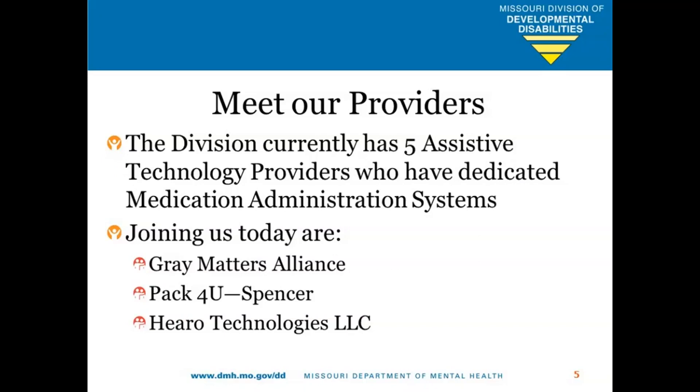Hey, guys. So, Gray Matters Alliance — some of you know us. Today we're going to talk about the Hero dispenser, not to be confused with Hero Technologies — different spelling, sorry about that, Jim. The dispenser itself is right here. It's a little heavy, so it's not really ideal for travel, although you can travel with it. There is a special key that goes in the base that protects the pills inside. This dispenser will hold up to 90 days' worth of pills — three months — and up to 10 different types of pills.